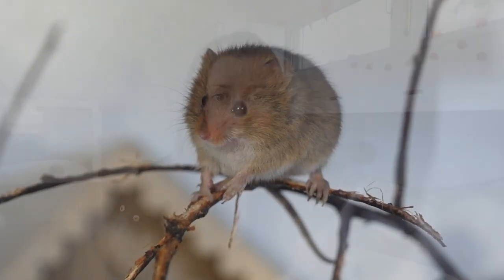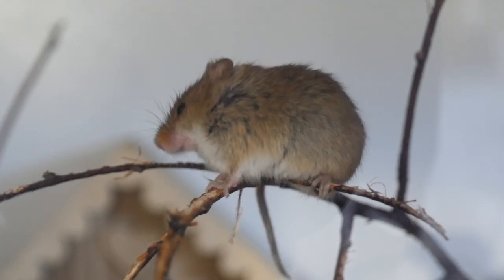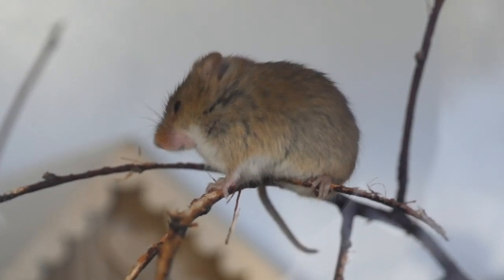They can weigh as little as four to six grams, and they're about five to seven centimeters in length. So they're pretty tiny and fragile little creatures, and they have a reddish brown coat with a white belly.